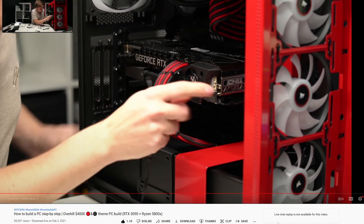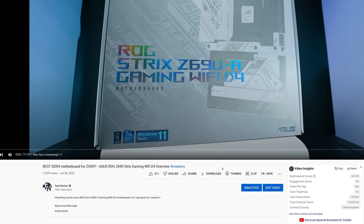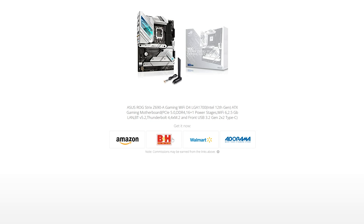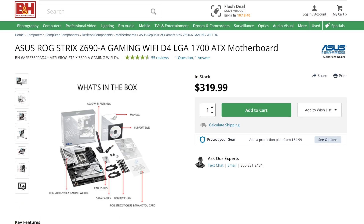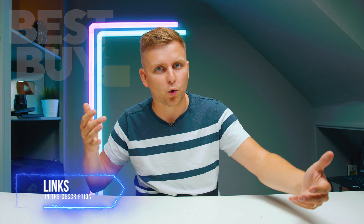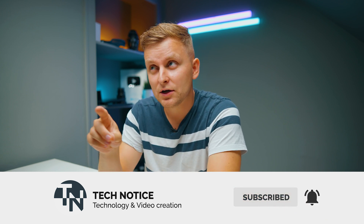Thirdly, if you're thinking how do I configure it — what about the software, fan curves, and tuning — I've got those guides in the description below as well, so you can easily configure the PC to get the best and quietest performance. Number four: where to buy. In the description below you can find all the links. I recommend you check every single store — Amazon, B&H, Adorama, Best Buy, Walmart — to get the best price. And number five, I've got a surprise for you — a surprise PC build — which you'll have to wait till the end of the video for.